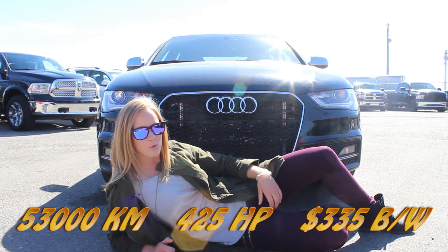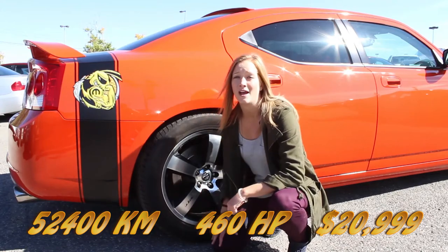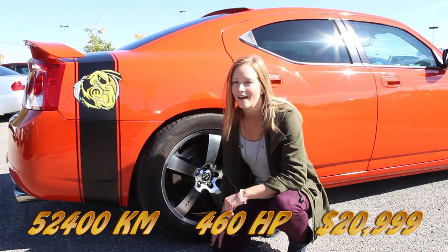Only 335 bi-weekly. Check out this 2009 Dodge Charger SRT8 Super B. 460 horsepower — now that's dope.